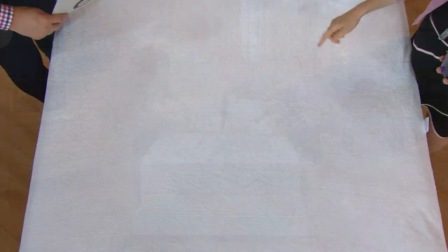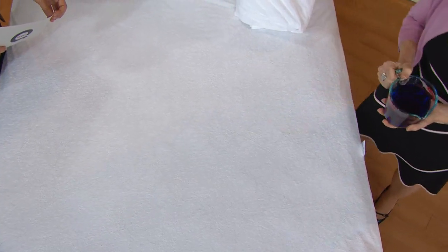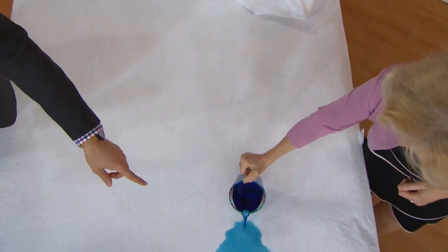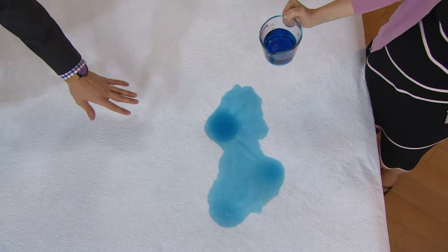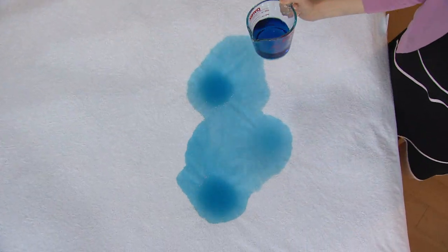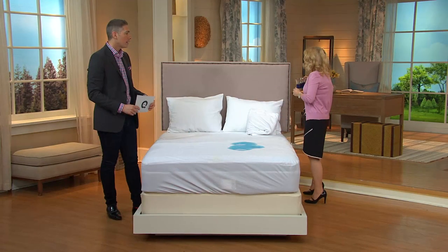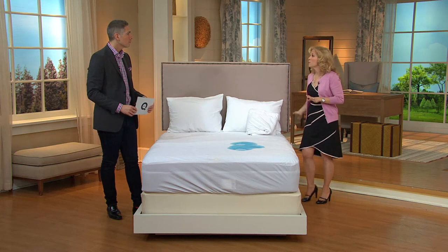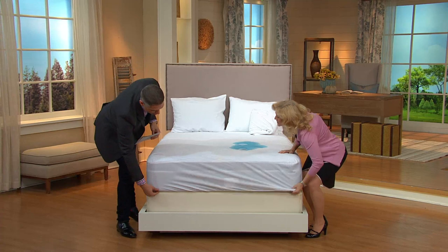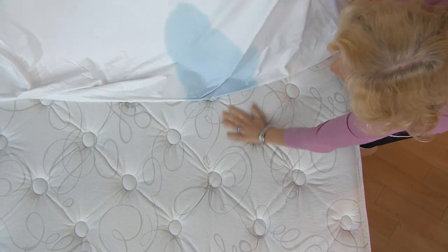Underneath is the magic — that's the revolutionary miracle membrane backing — and that's going to protect your mattress. Look at this: liquid is being poured and it's not going through to the mattress. That's two full cups and it can handle it. The revolutionary miracle membrane backing creates a barrier that protects you from dust mites, allergens, bacteria — anything your pets leave behind. The mattress stays dry as a bone.